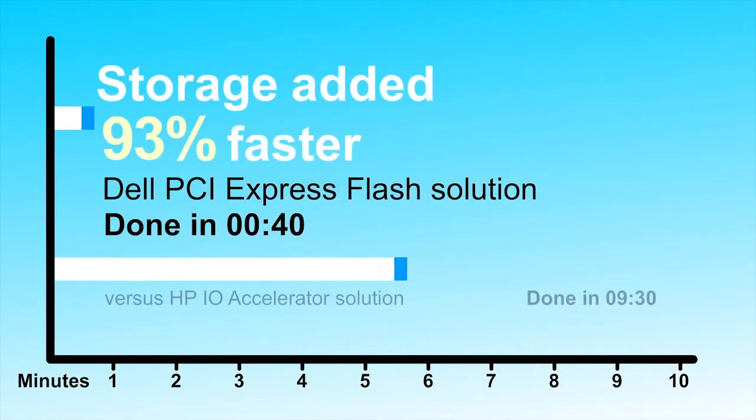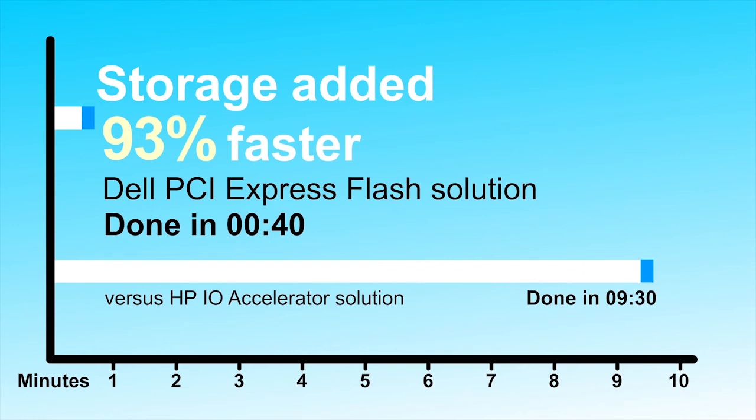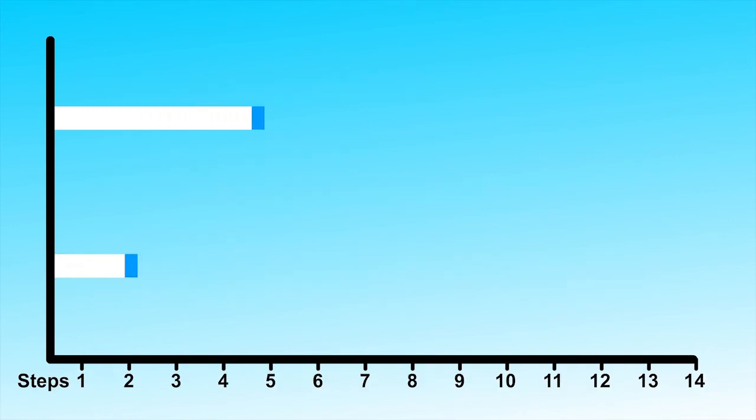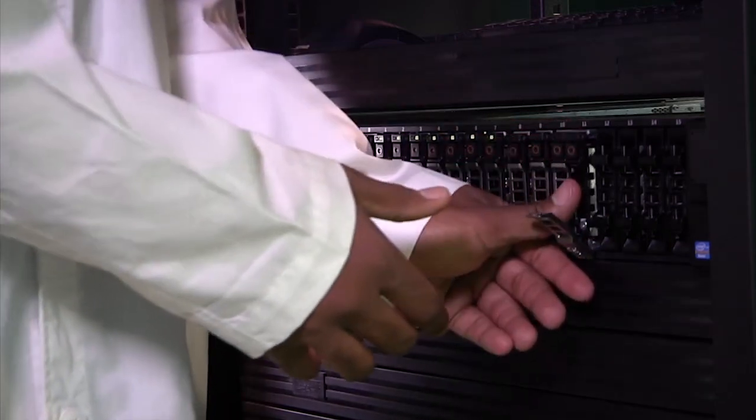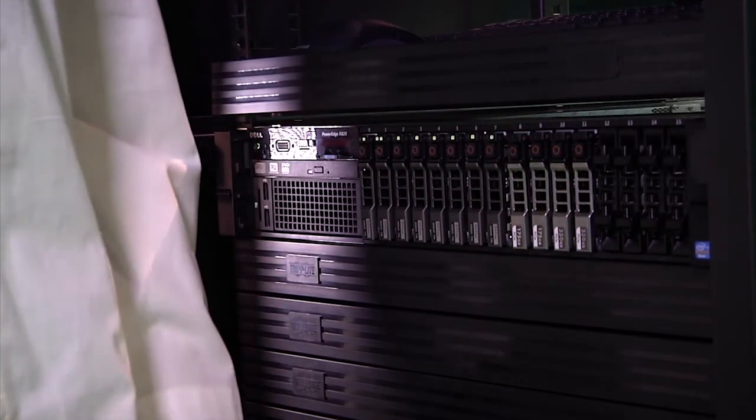I think it's clear which option made the job easier. As you've just seen, the Dell solution allowed David to save time and energy while Herman was sweating over the HP. In Principled Technologies tests, technicians were able to add storage to the Dell PCI Express Flash solution 93% faster and with 57.1% fewer steps than with the HP IO Accelerator solution. Plus, the HP solution requires a server reboot and reconfiguration, which can lead to an increased risk of unplanned downtime. According to Emerson Network Power's February 2011 study, that can cost tens of thousands of dollars per incident. The hot-plug capabilities of the Dell PCI Express Flash solution help avoid this potential downtime risk.